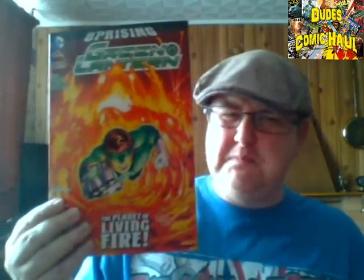Next we have Green Arrow issue number 33, which I am absolutely loving. Another great cover — Lemire and Sorrentino are doing a bang-up job. This will be the first book I read this week. I definitely love that.